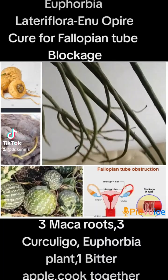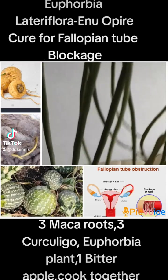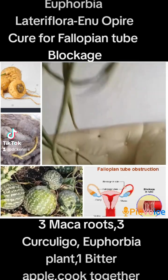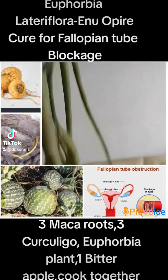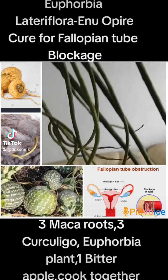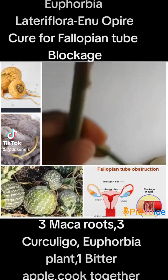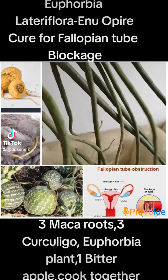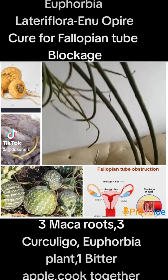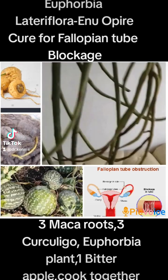Hello, good morning everyone. Today let's quickly treat fallopian tube blockage — the cure for fallopian tube blockage — with a very powerful plant called Euphorbia lateriflora, also known in Yoruba language and in English as the pencil plant.